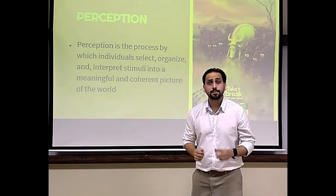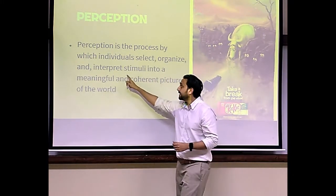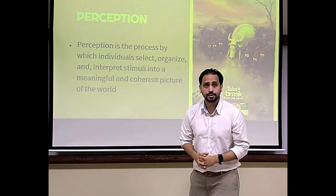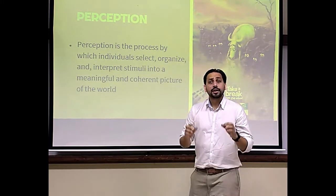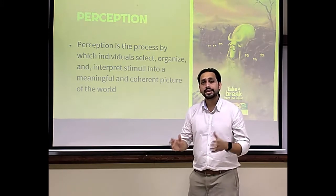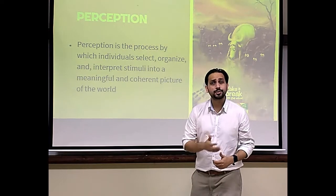Perception is the process by which individuals select, organize and interpret stimuli into a meaningful and coherent picture of the world. Two different individuals exposed to a similar stimulus will have completely different meanings, because it is a highly individualized process.